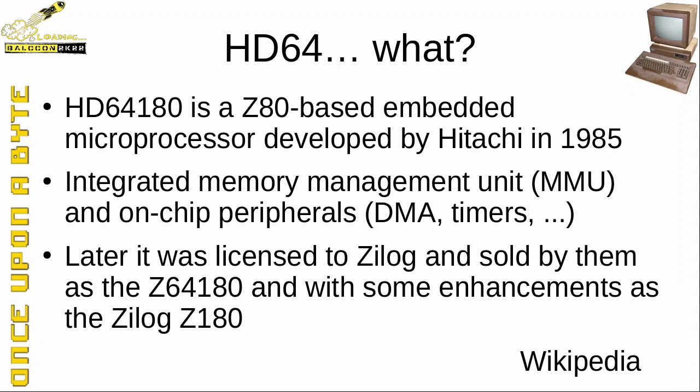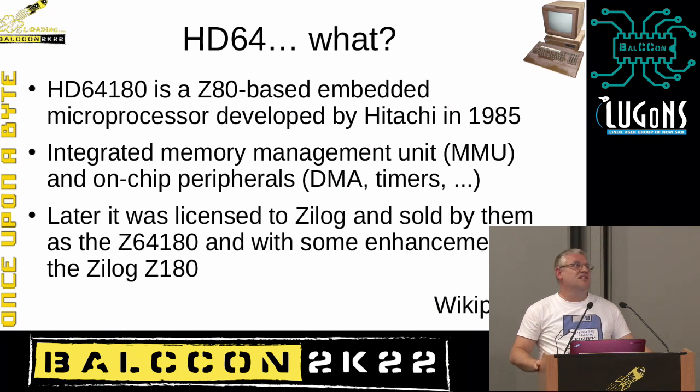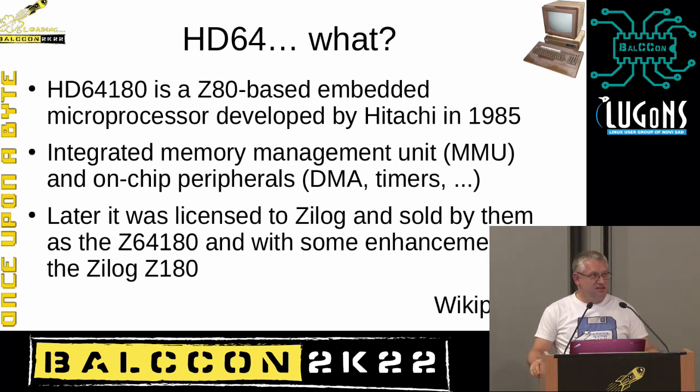The HD64180 is a Z80-based embedded microprocessor with a Z80 core and added peripherals — it has an MMU unit, DMA, timers, and some additional instructions such as multiply, which was used in several places in the OS. Hitachi later licensed that CPU back to Zilog, who first produced their variant — a more or less exact copy with a 'Z' in the name. They then made the Zilog Z180, which you may have heard of if you know what a Z80 is.